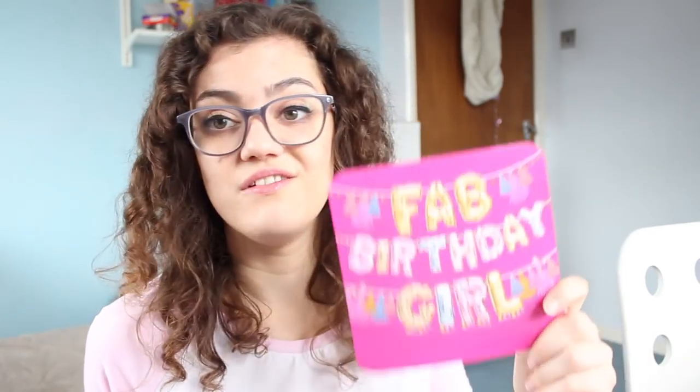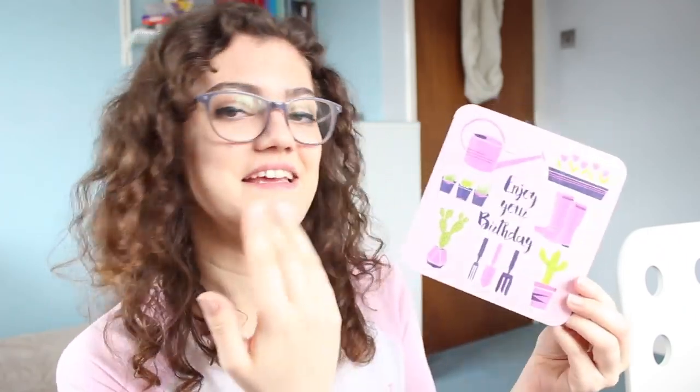I popped into Card Factory where they have deals like 10 cards for a pound — whenever they have those I pick up some cards because there are always birthdays and you're never quite prepared enough. I got one that says 'fab birthday girl' in balloons with tassels — very Instagram. I got a succulent and gardening themed birthday card in pink for my friend Ella, and a cup of tea card that says 'just for you' which is my own birthday card.